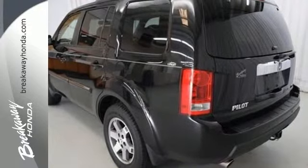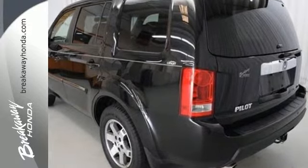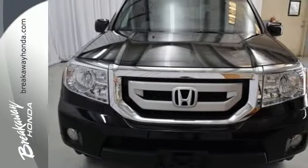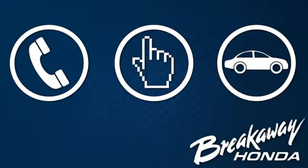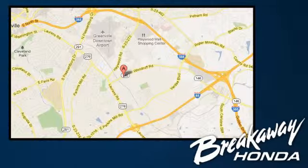This comfortable, versatile crossover works as hard as you do. Hurry in today and see it for yourself. Call, click, or stop in today. We're conveniently located at 330 Woodruff Road in Greenville, South Carolina.